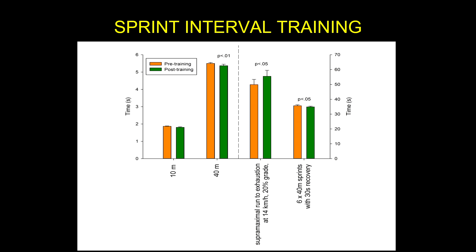They also tested anaerobic performance with a supramaximal run to exhaustion at 14 kilometers per hour with a 20% grade — which is very steep, nearly the maximum on a specialized treadmill. Time went from about 50 seconds up to about 58 seconds, and that was significant. Then on a 6 by 40-meter sprint test with 30 seconds of recovery — which I believe is the total time for those six sprints — they saw a small but significant decrease, meaning they got faster.